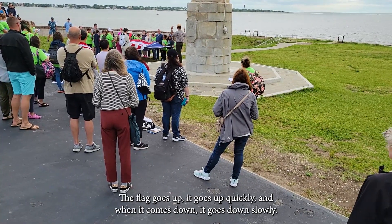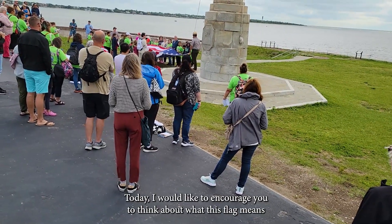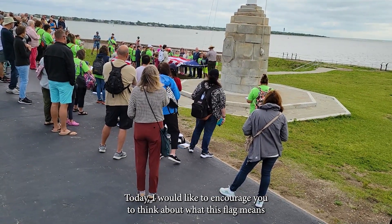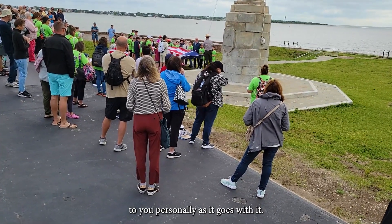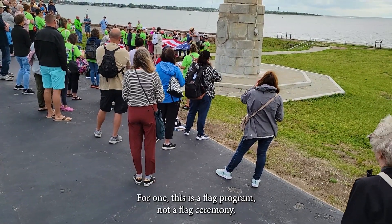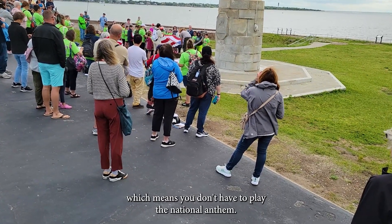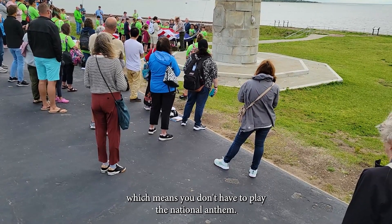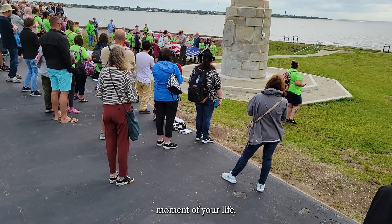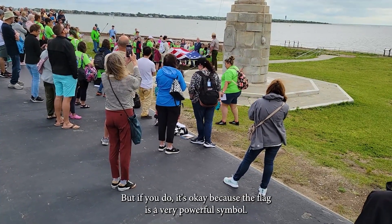So when the flag goes up, it goes up quickly, and when it comes down, it comes down slowly — I'm going to try to raise it quickly in this breeze today. I would like to encourage you to think about what the flag means to you personally as it goes up. Now, this is a flag program, not a flag ceremony, which means you don't have to salute, we're not going to play the national anthem, and you don't have to shed a single tear — but if you do, it's okay, because a flag is a very powerful symbol.